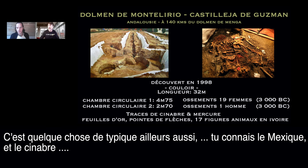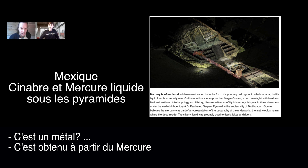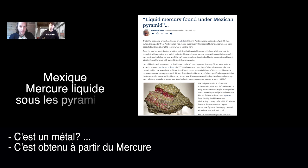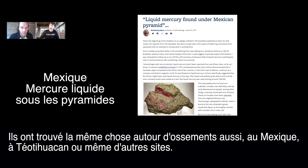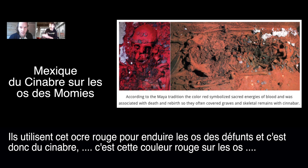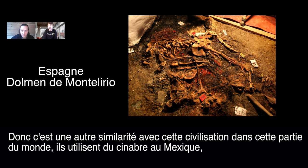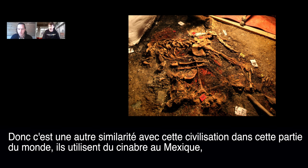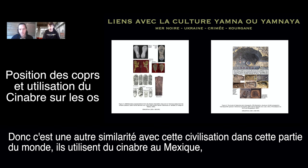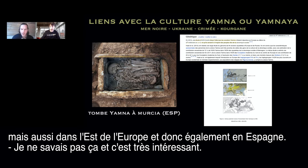The same red ochre — cinnabar — was found around bones in Mexico at Teotihuacan and other sites. It's a similarity between this civilization and others. Cinnabar was used in Mexico, East Europe, and Spain. There is actually a big cinnabar mine 200 kilometers north of the Menga dolmen — the biggest mercury mine in the world — and that's where they extracted it. Maybe it was used to protect the bones from deterioration.